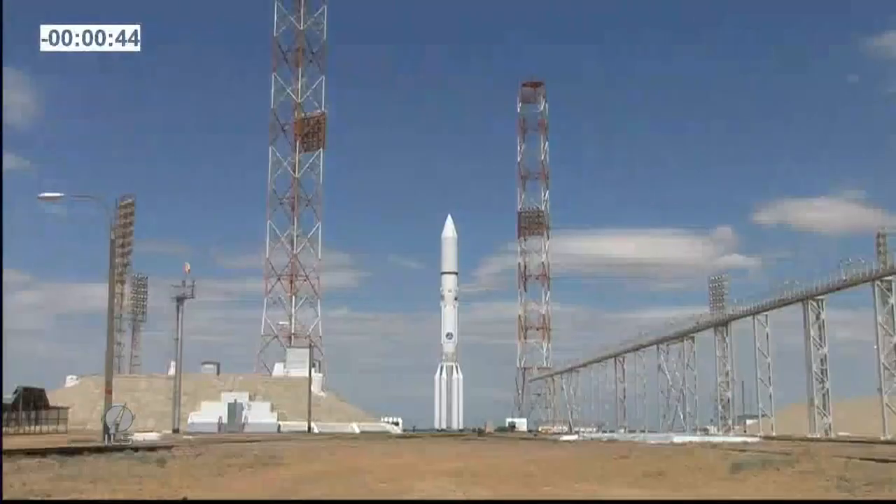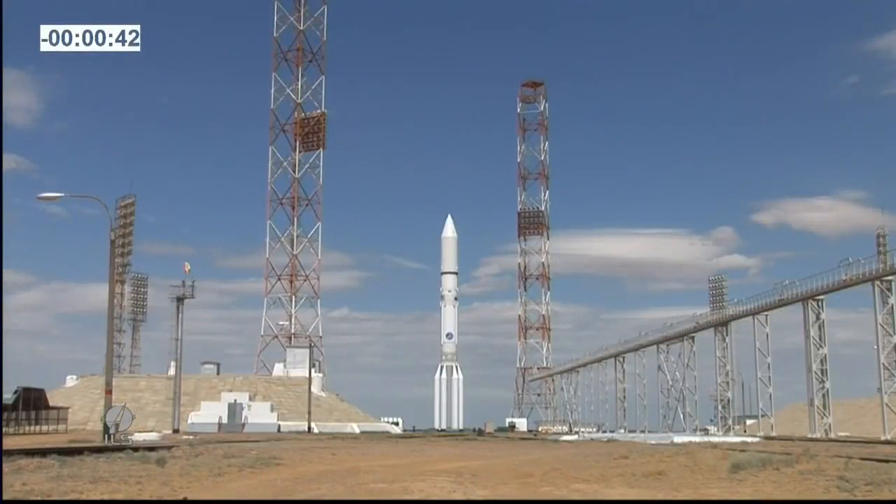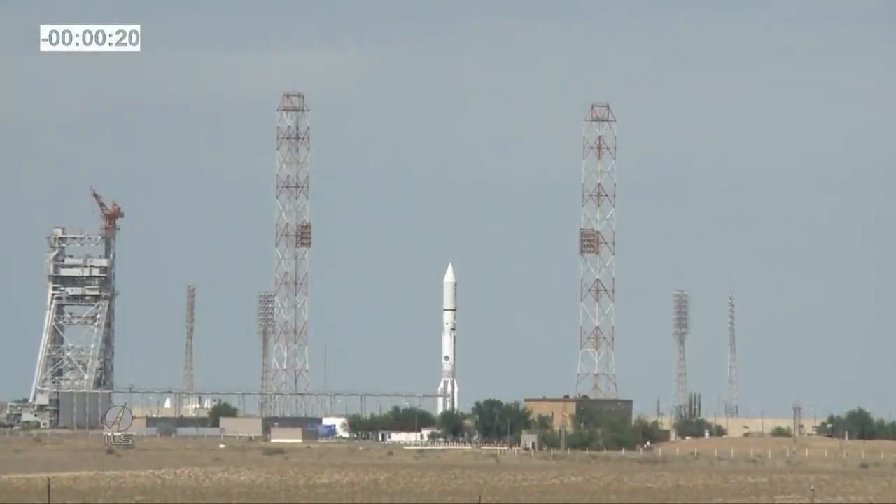Today's launch of the SES-6 satellite on ILS Proton is the result of an accumulation of a lot of hard work and long hours, and everyone on the launch team is eagerly awaiting lift-off. Teams are in their places in the launch bunker, the control rooms, ground stations and communication centre. The final go-for-launch polling is being completed.